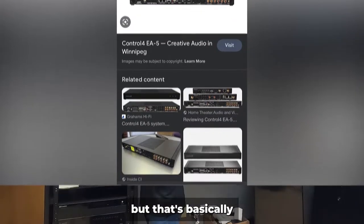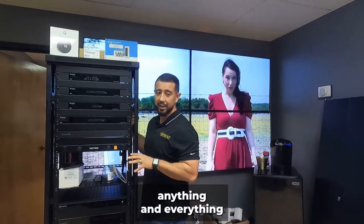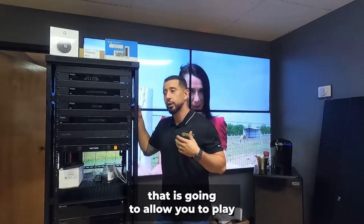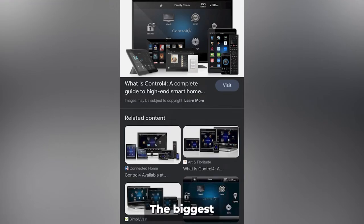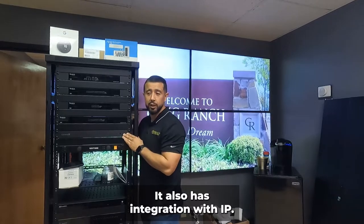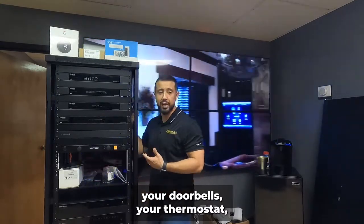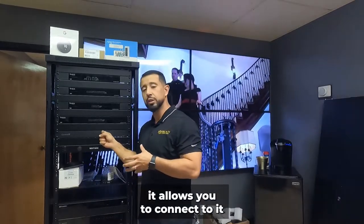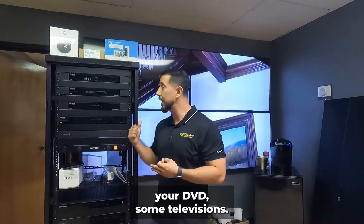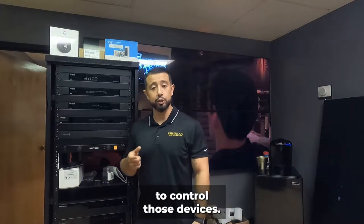There is a bigger one than the Core 5, but that's for specialty projects. The Core 5 allows you to integrate anything and everything. It has audio outputs, and Control4 also has their own streaming platform built into the controller — Pandora, Spotify, AirPlay. It also has IP integration, so devices on your network like receivers, Sonos, doorbells, and thermostats can all be connected and controlled. It also has IR outputs for devices like cable boxes, DVDs, and televisions that don't have smart technology.